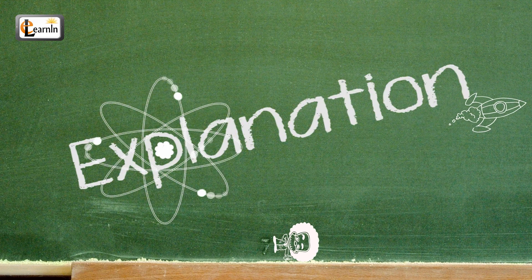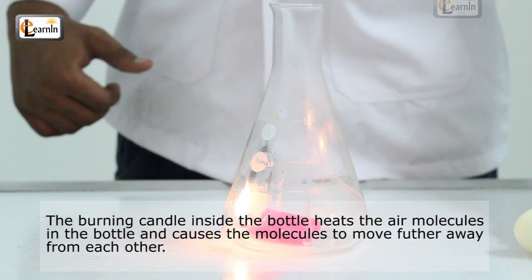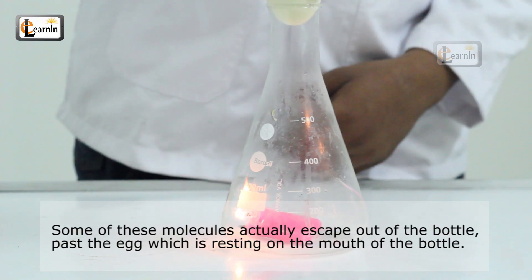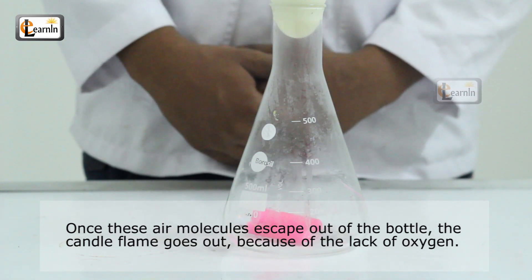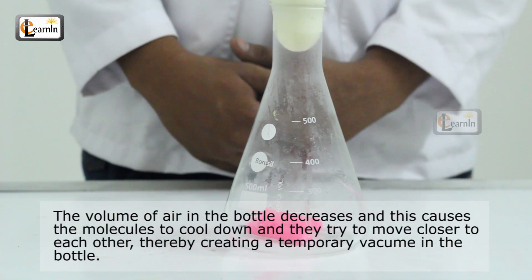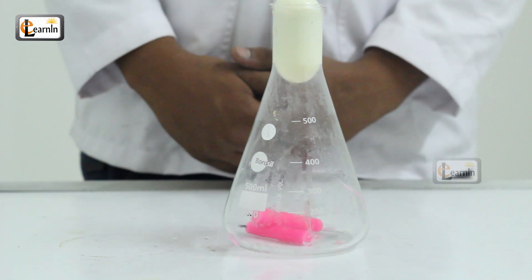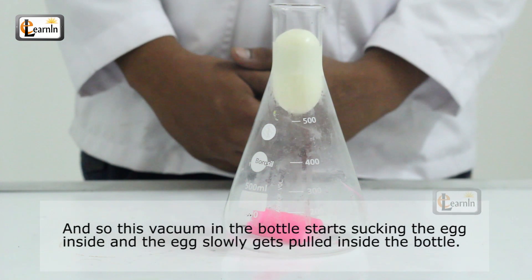Explanation. The burning candle inside the bottle heats the air molecules in the bottle and causes the molecules to move further away from each other. Some of these molecules actually escape out of the bottle, past the egg, which is resting on the mouth of the bottle. Once these air molecules escape out of the bottle, the candle flame goes out because of the lack of oxygen. The volume of air in the bottle decreases and this causes the molecules to cool down and they try to move closer to each other, thereby creating a temporary vacuum in the bottle. And so this vacuum in the bottle starts sucking the egg inside, and the egg slowly gets pulled inside the bottle.